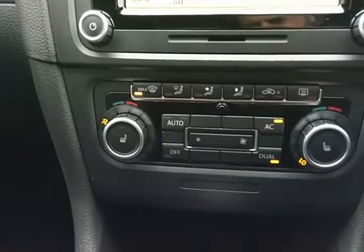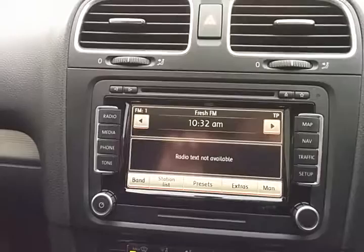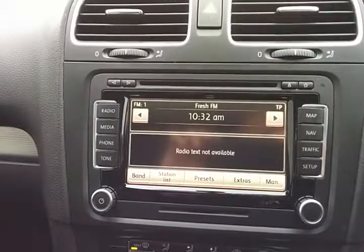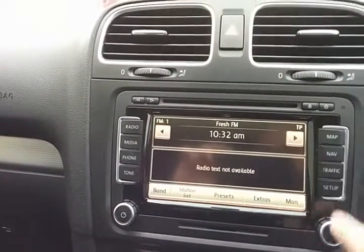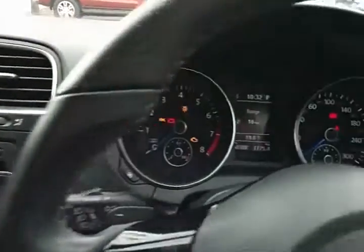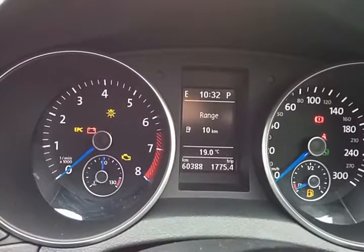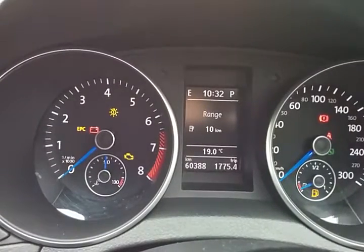It has dual-zone climate control with heated seats, and of course satellite navigation with high-definition maps and phone connectivity options. Here is an image of the cluster confirming the 60,000 kilometers.